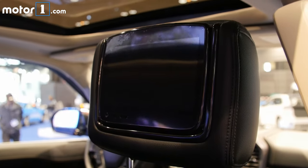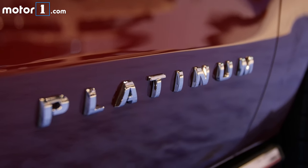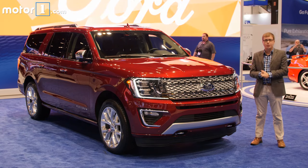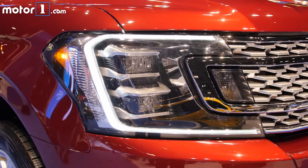Other new features include a 360-degree camera system, the trailer backup control that helps make it easier to hitch up to your camper or boat, and a 4G LTE WiFi hotspot with 50 feet of range, so Ford says you could still get online while you were camping next to your Expedition.